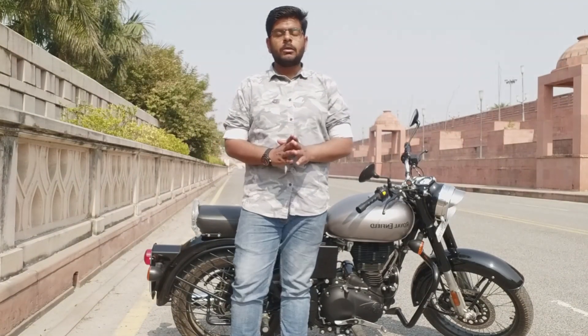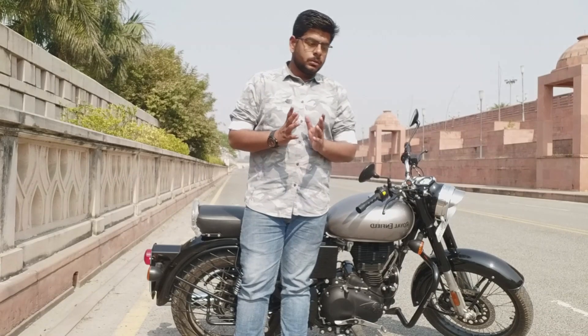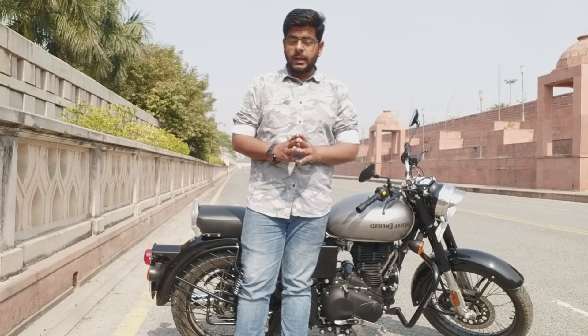Hello friends, welcome back to my YouTube channel Akke Blocks. I am your friend Faraz. Today we will talk about engine oil — how many types of engine oil there are and what kind of engine oil is in it.